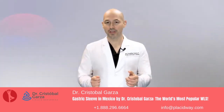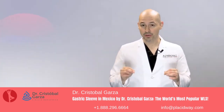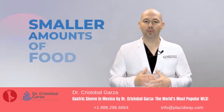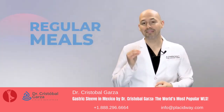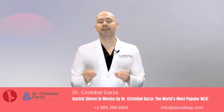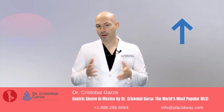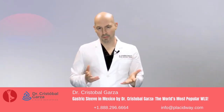Gastric sleeve surgery has the greatest advantages for weight loss. This surgery is very safe, effective, and with amazing results. Once done, you can feel satisfied with smaller amounts of food and enjoy your regular meals while gradually losing weight. There are many more benefits of the gastric sleeve — the list is endless. To find out about them, click on the following link. For now, I will show you how I perform this procedure with you, the patient.